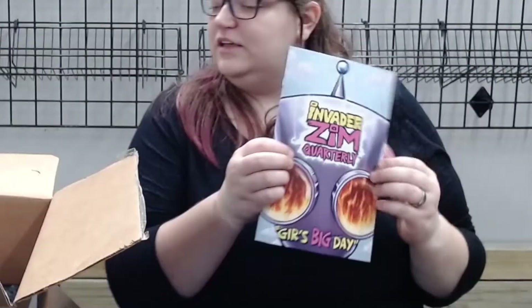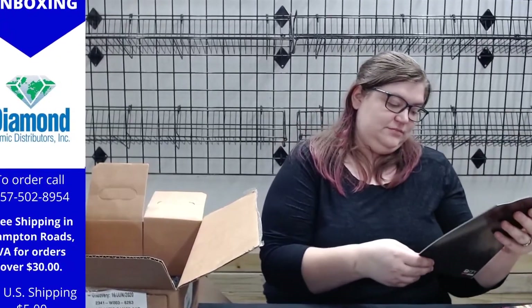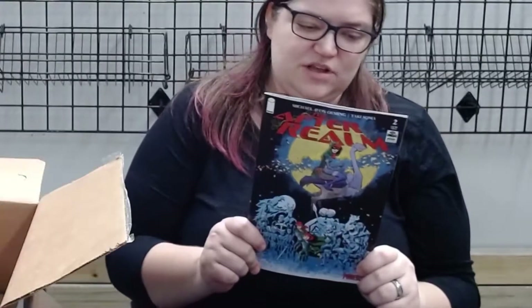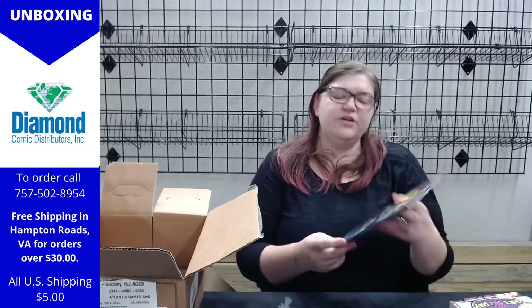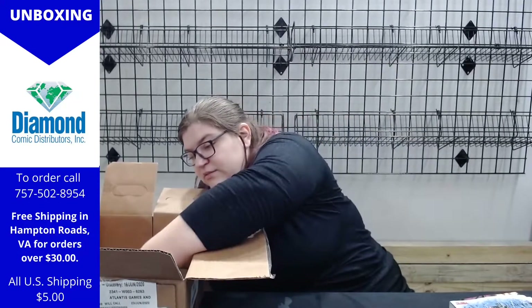Fun stuff — Invader Zim Quarterly. And After Realm number two — I think this one's also a quarterly release. The first one's already come out, I heard it was pretty good. So the second one is out now; that one's got a long wait on it sometimes.